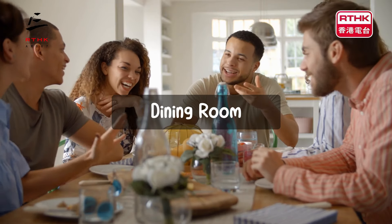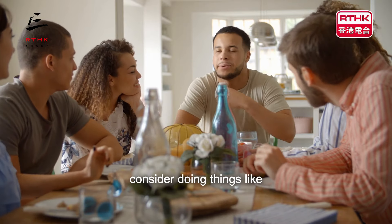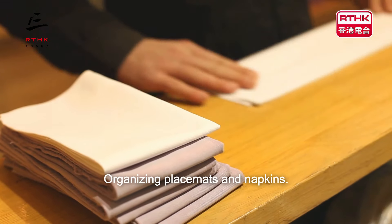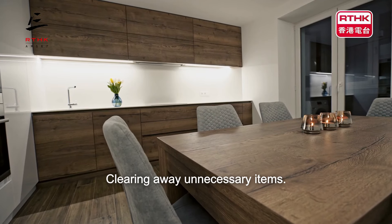Dining room. If you're thinking of tidying up your dining room, you can consider doing things like wiping or polishing the table and arranging chairs, organising placemats and napkins, and clearing away unnecessary items.